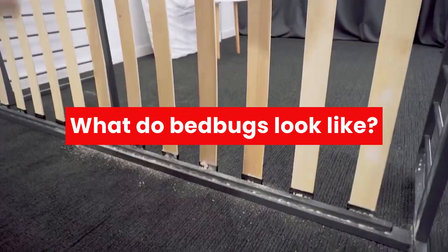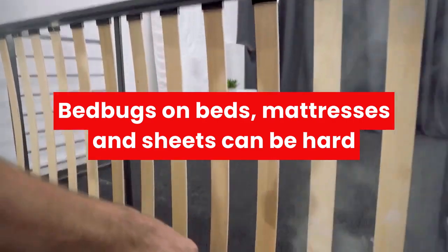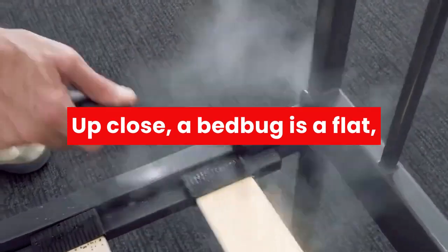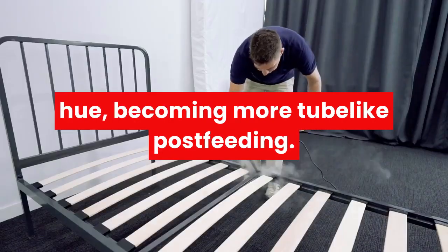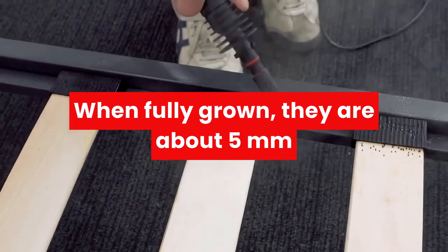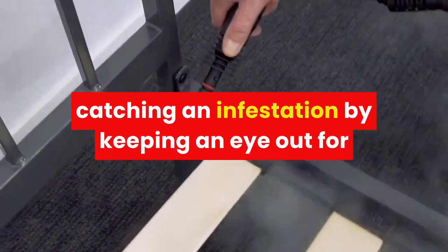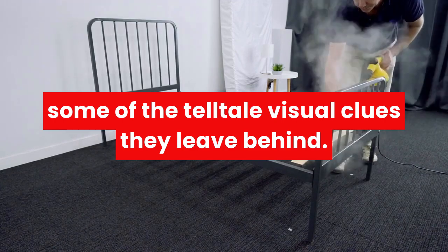What do bed bugs look like? Bed bugs on beds, mattresses and sheets can be hard to spot and accurately define with the naked eye. Up close, a bed bug is a flat, oval-shaped insect, colored with a dark brown hue, becoming more tube-like post-feeding. When fully grown, they are about 5mm long — about the size of an apple seed — but you still might have a better chance of catching an infestation by keeping an eye out for some of the telltale visual clues they leave behind.